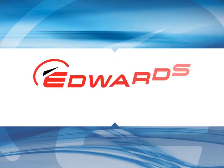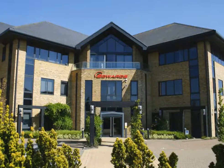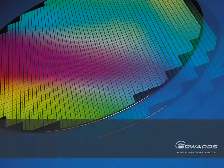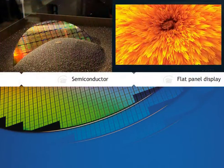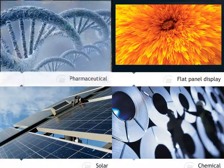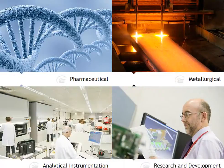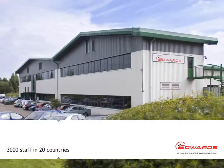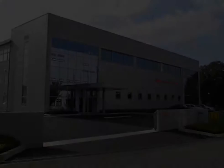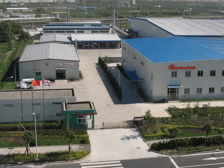So where are we today, 90 years old? Well, we're still in Crawley, but now operating from a new global headquarters. The company now serves the world's most advanced industries, including semiconductor, flat panel display, solar, chemical, pharmaceutical, metallurgical, analytical instrumentation, and research and development. We have around 3,000 staff working in over 20 countries, dedicated to providing the highest levels of service. Two thirds of our turnover is now from Asia Pacific, and we have a very strong presence in China.